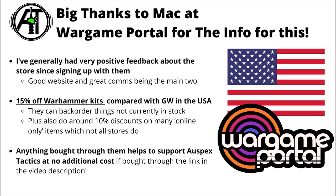A massive thanks to Mac at Wargame Portal for allowing me to use this info. They're a wargame store in the USA, they typically give 15% off Warhammer kits. I signed up with them as an affiliate partner after you guys asked me to try and find somewhere like that in the USA to support the channel while buying model kits, and I've had some pretty excellent feedback from them since then.